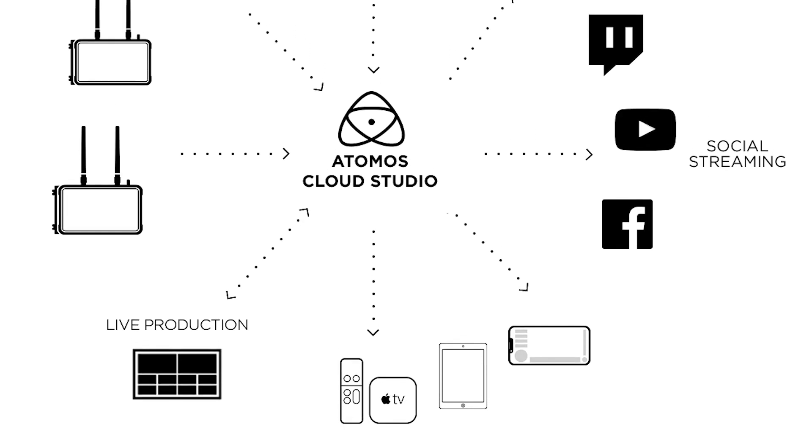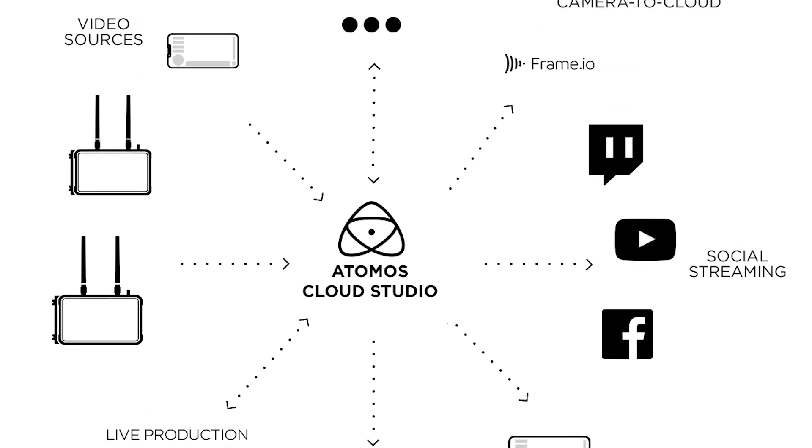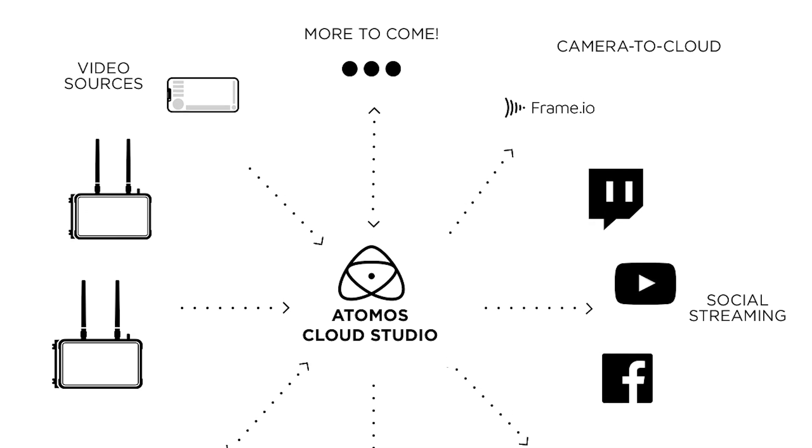Atomos originally launched the cloud and their connected products at NAB last year, and they've expanded significantly since then with a whole range of new services launching at NAB this year. The umbrella offering is called Atomos Cloud Studio. Connected products include the Zato Connect, the Shogun, and the Ninja. Once paired with Atomos Cloud Studio, you can stream straight to a social channel like YouTube or Twitch directly from the device.